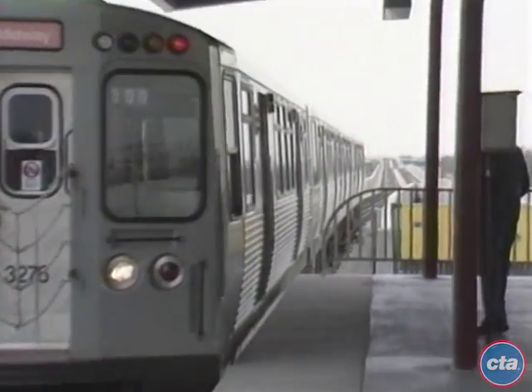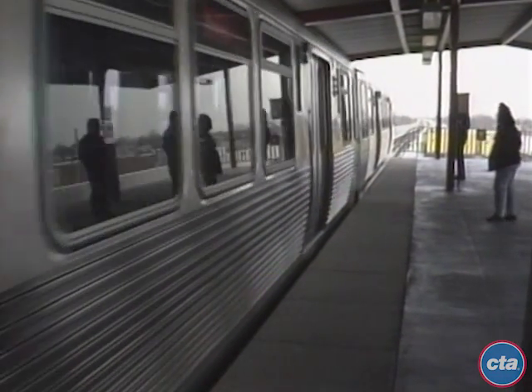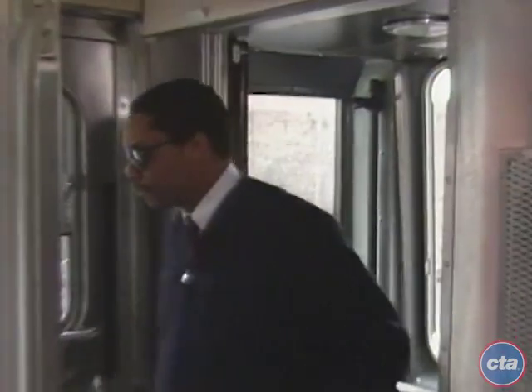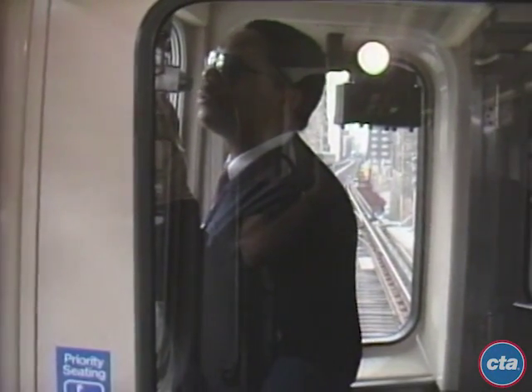The final new feature of the Orange Line will be the utilization of CTA's newest rapid transit trains — specially designed trains that will be run by a single operator who will serve as both motorman and conductor. The operator will run the train, work the doors, and make station announcements.